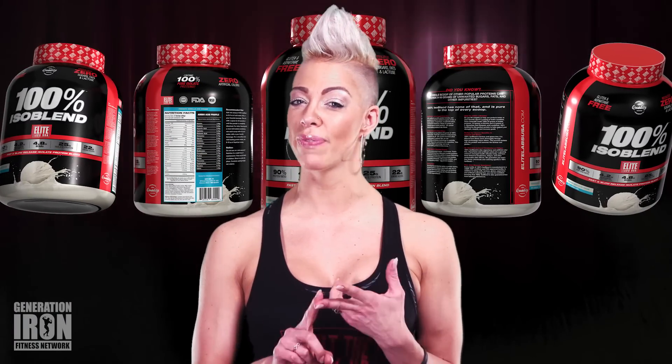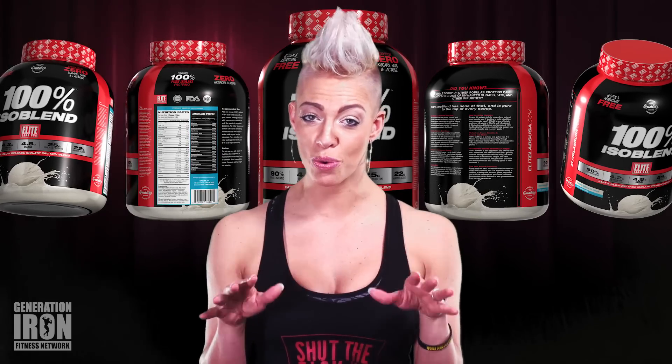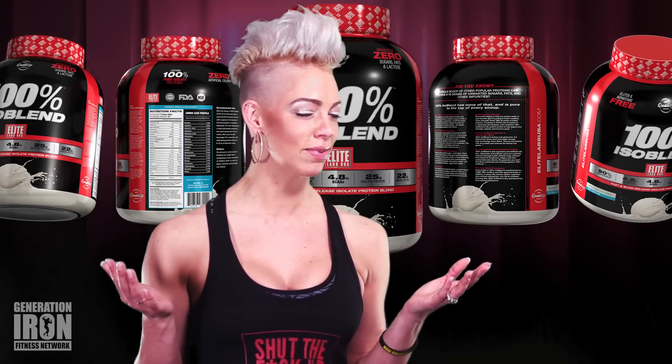Claiming to have zero sugars, fats, lactose, and gluten, this supplement is 25 grams of pure protein. So is this the perfect protein to boost your strength and lean muscle gains? Let's find out.